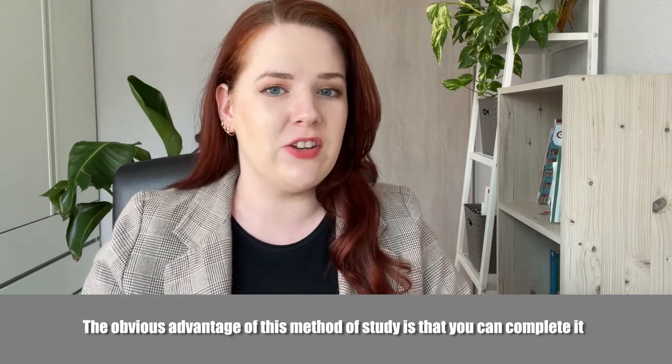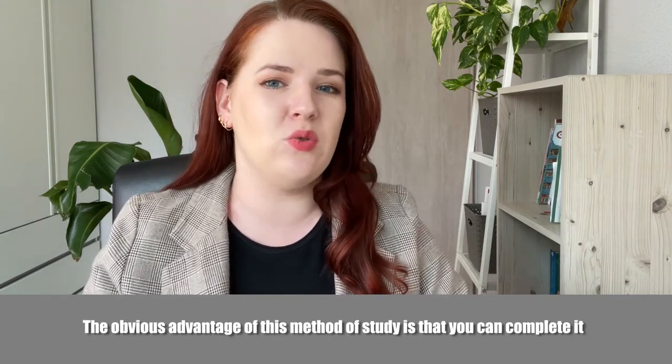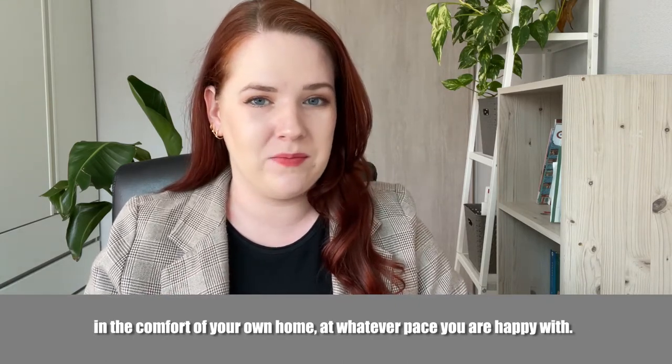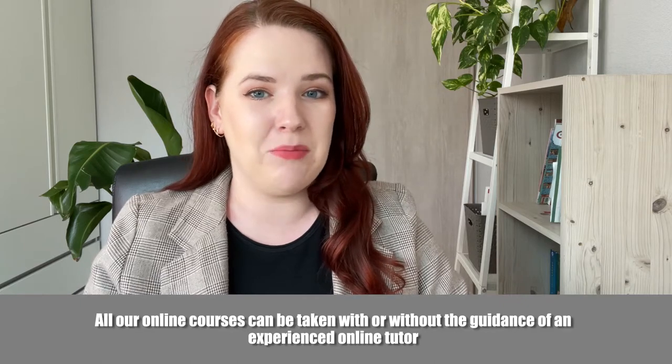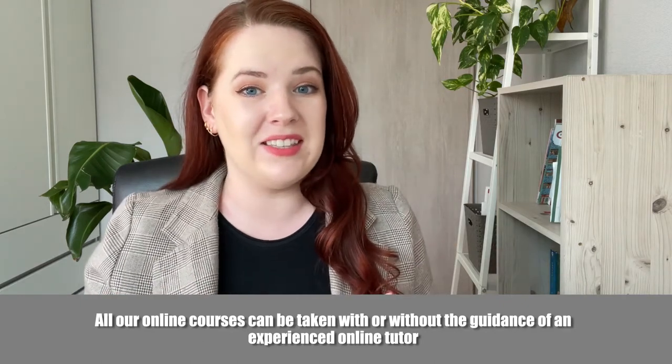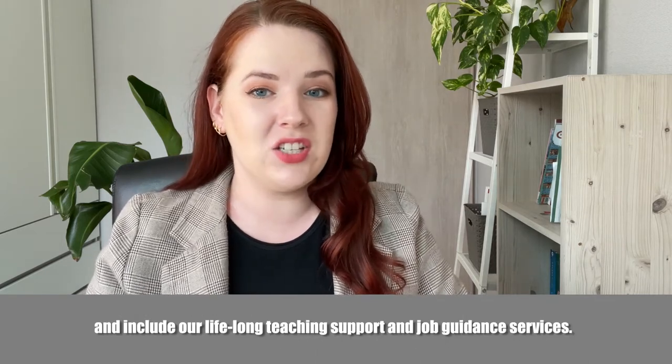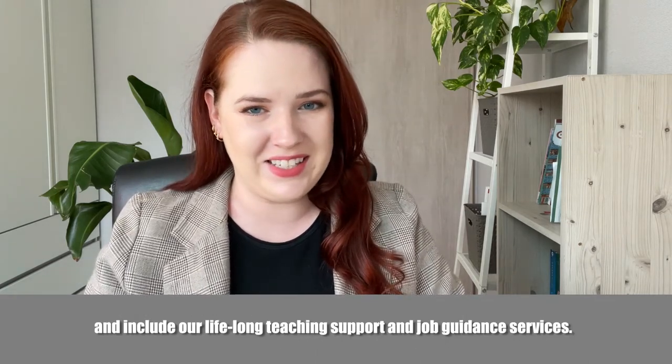The obvious advantage of this method of study is that you can complete it in the comfort of your own home at whatever pace you are happy with. All our online courses can be taken with or without the guidance of an experienced online tutor and include our lifelong teaching support and job guidance services.